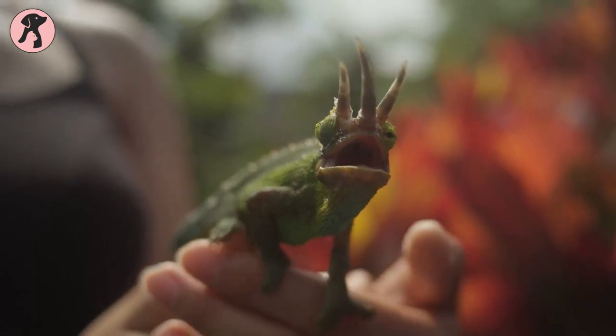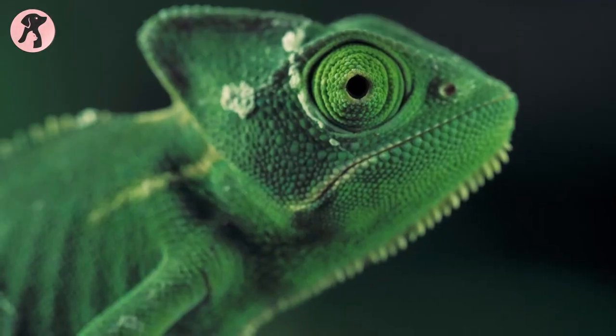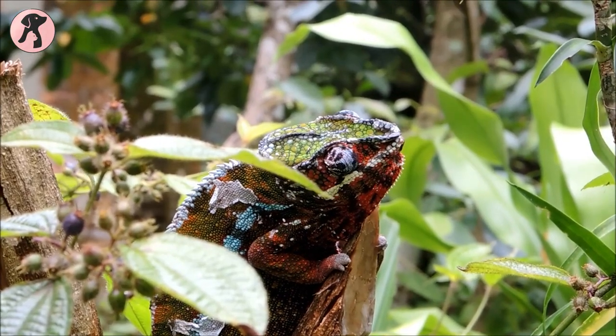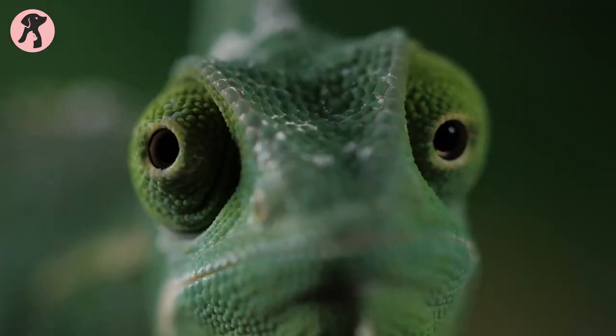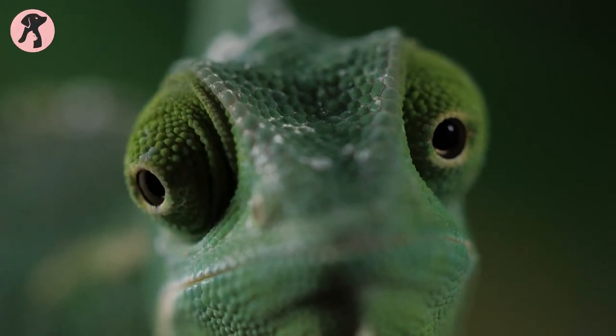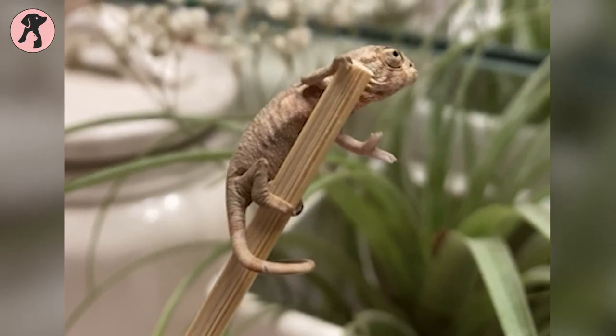This range is typically between 70 to 80 degrees Fahrenheit, and it allows them to maintain a comfortable body temperature, which is essential for their digestion, movement, and overall health. Therefore, if you own a pet chameleon, it is important to provide them with a proper environment that includes temperature regulation, as it is a critical factor in their survival and overall well-being.